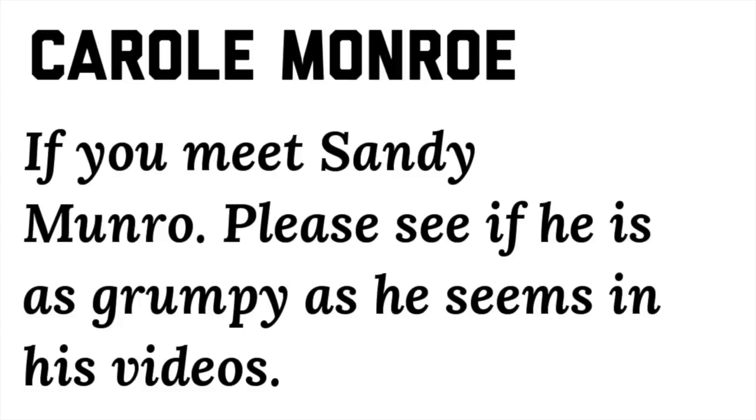Sandy Monroe is setting the matter straight regarding a viewer comment from Carol Monroe, who said: if you meet Sandy Monroe, see if he's as grumpy as he seems in his videos. Here's his answer: okay Carol, I'm not nearly as grumpy as you think — I can be lovey-dovey as well. So now we know he can be sweet. What a good sport.